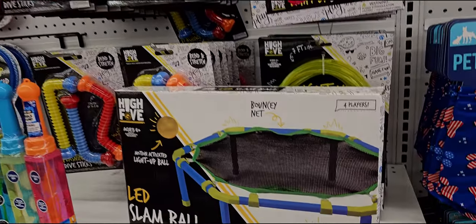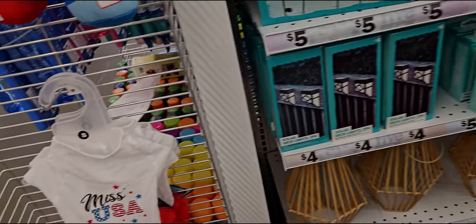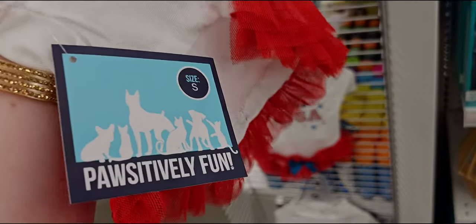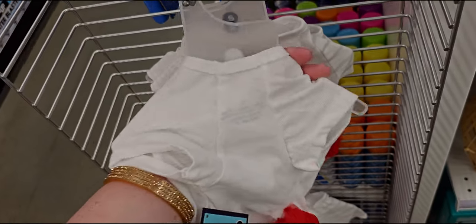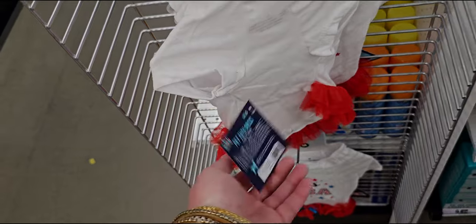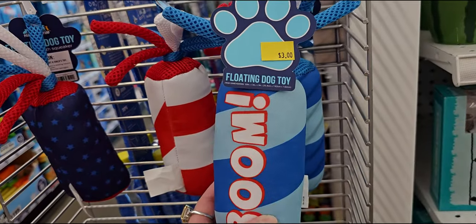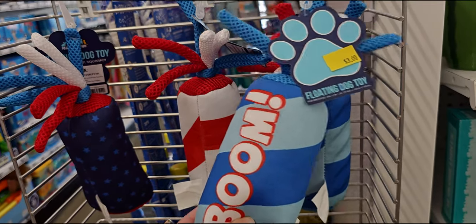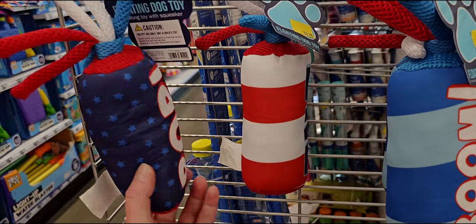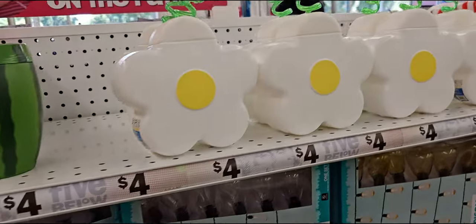More outdoor activities. They have little doggy shirts — 'Miss USA' — so cute. These should be five dollars for the little dog shirts and doggy outfits. They also have a little firecracker three-dollar floating dog toy for like the pool, if your dog wants to go swimming with you.